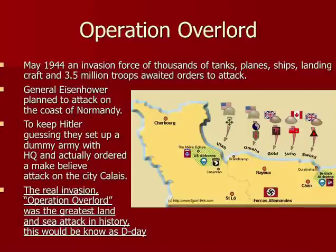Here comes one of the most famous invasions of all time. With the Soviets attacking from the east and the Americans having pushed up through Italy, literally the day after Rome surrendered came Operation Overlord. In May 1944, Allied forces waited in England preparing to attack the coast of Normandy. They kept Hitler guessing with a dummy army supposedly led by Patton, making a fake attack on Calais while the real attack was at Normandy. Operation Overlord is also known as D-Day — the greatest land and sea attack.